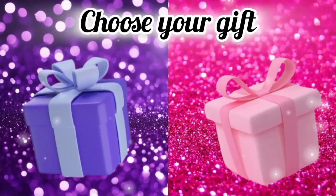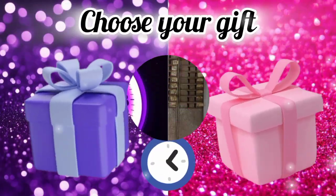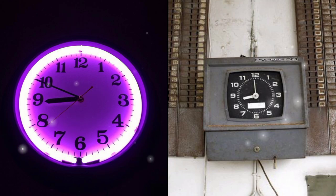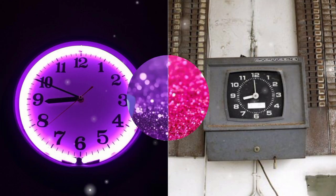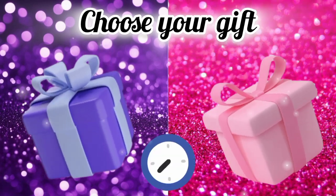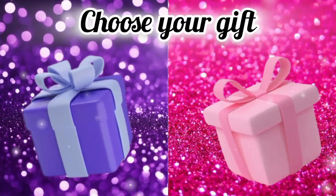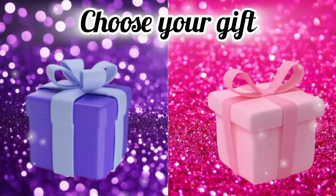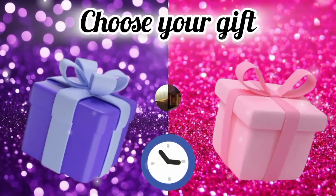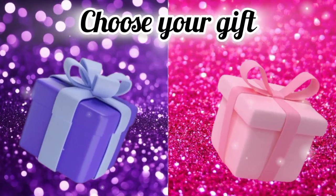Choose your gift box and see your clock. Choose your gift box and see your high heels. Now choose your gift box and see your living room. Choose your gift box and see your ball gown dress.